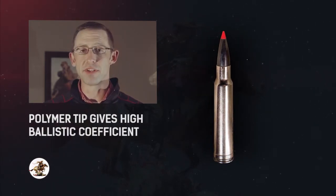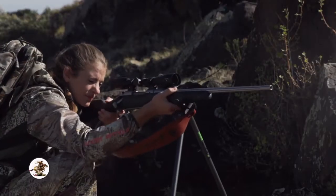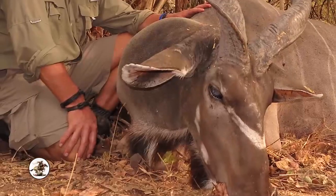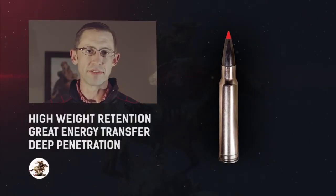On top of that is a polymer tip. The polymer tip gives you a high ballistic coefficient to be flat shooting, but it's when that bullet impacts the big game that the performance really matters. That Acubon CT bullet is going to give you high weight retention for deep penetration and great energy transfer on your hunt of a lifetime.